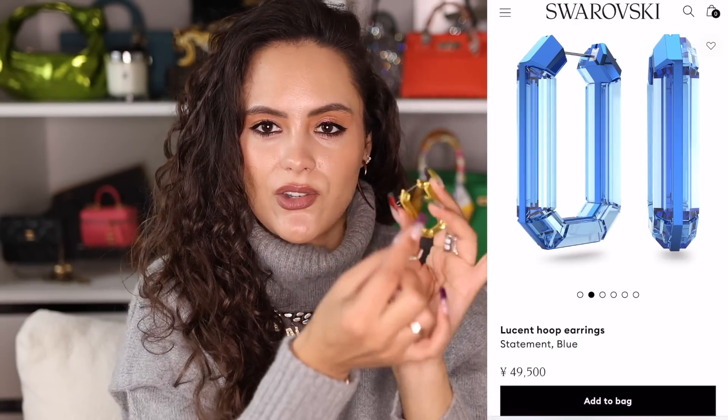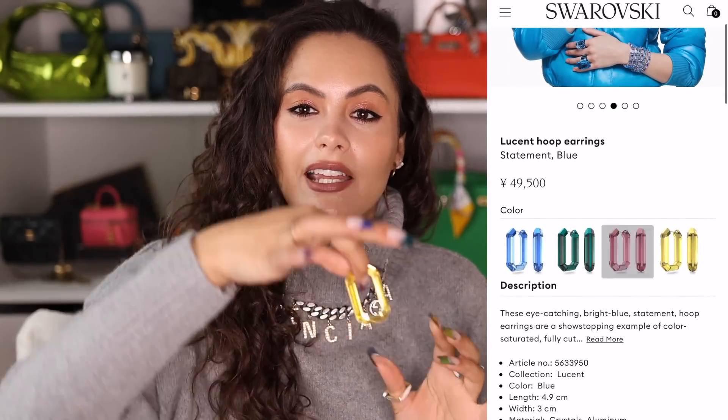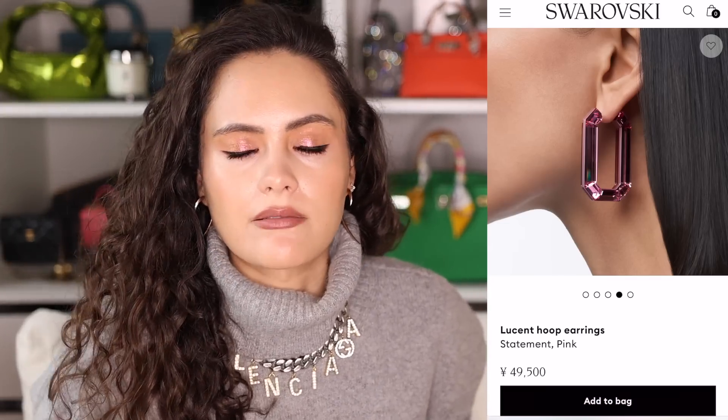I also suggested these last year and I have no regrets: the Swarovski Lucent hoops. These earrings are great — you get compliments every time you wear them. They come in four colors: yellow, green, pink, and blue. They're not the lightest earring but not heavy either, so you can last a good few hours in them. The crystal is long and unique — they're square hoops and I think they are truly stunning. Swarovski in general is doing very well for statement earrings right now.